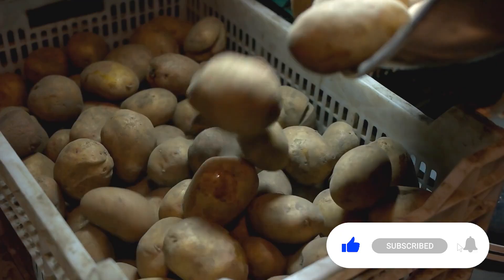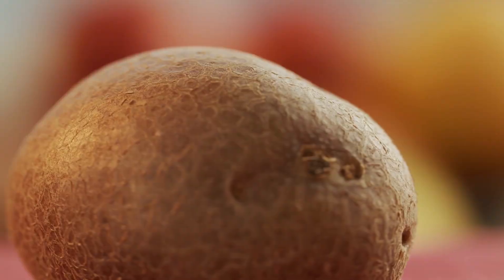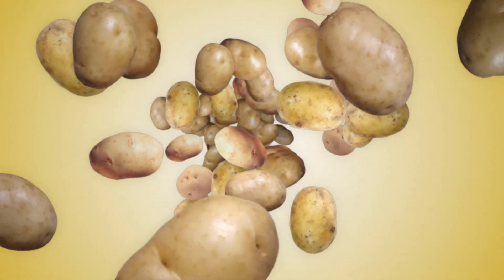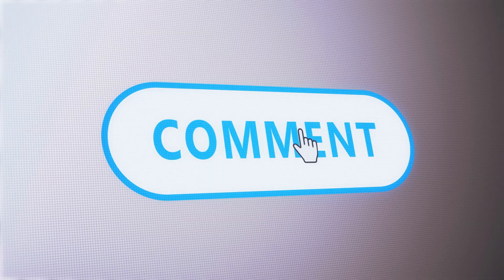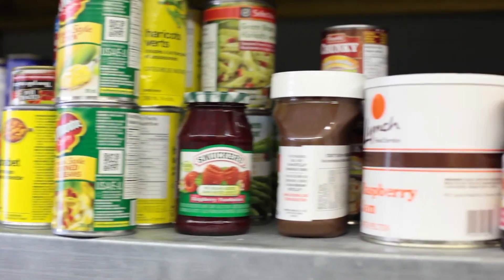You can also cram a potato onto a broken light bulb to remove it from the socket safely. Holy potato! With these ingenious hacks, you'll be looking at everyday household items in a whole new light. Let us know your favorite double-use item in the comments below. Time to embrace your inner household hero and make the most of what's already in your pantry.